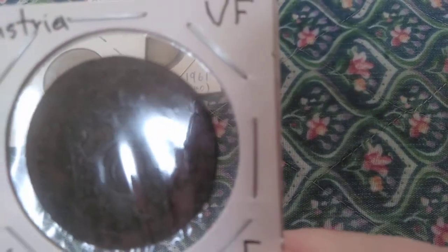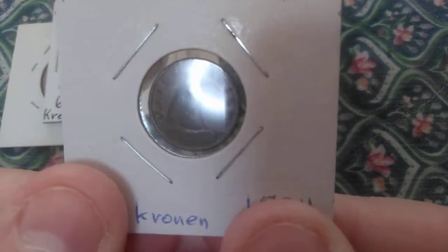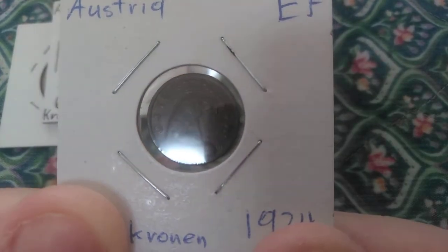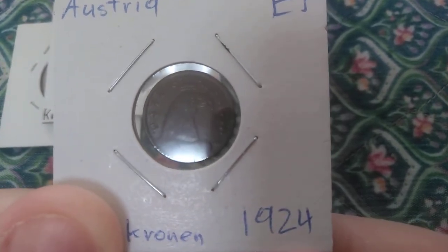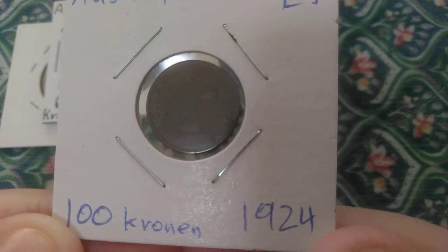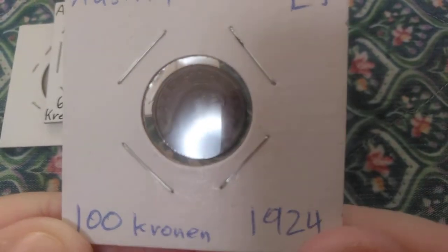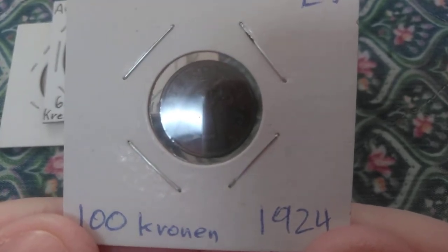The next Austrian coin is a 100 kronin — a small copper coin, only 17 millimeters, slightly smaller than an American or Canadian dime. You can make out a bird's head — some kind of eagle — dated 1924. Interestingly, earlier that same year the 100 kronin was a gold coin containing almost an ounce of gold. This tells me Austria must have suffered from the same hyperinflation Germany was experiencing at around the same time. Check out my hyperinflation in Brazil video for more information.